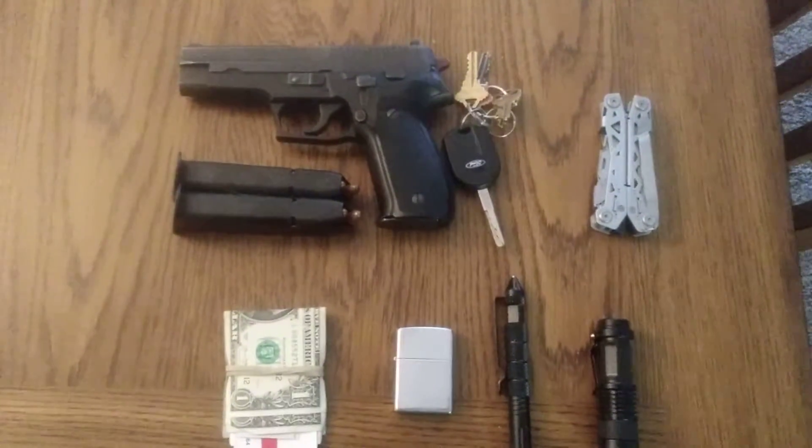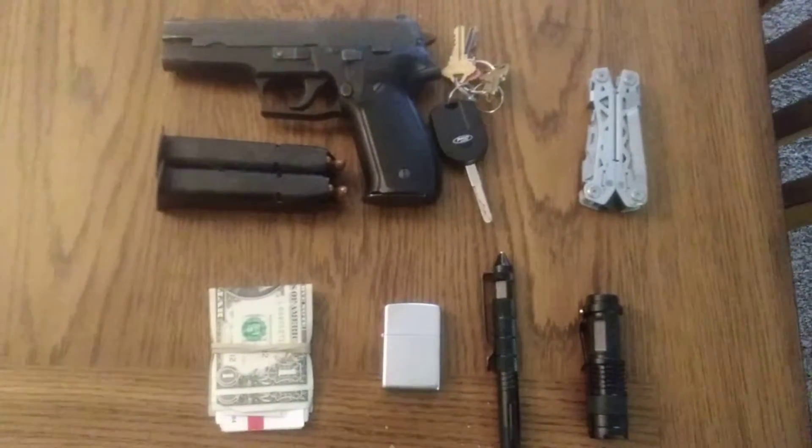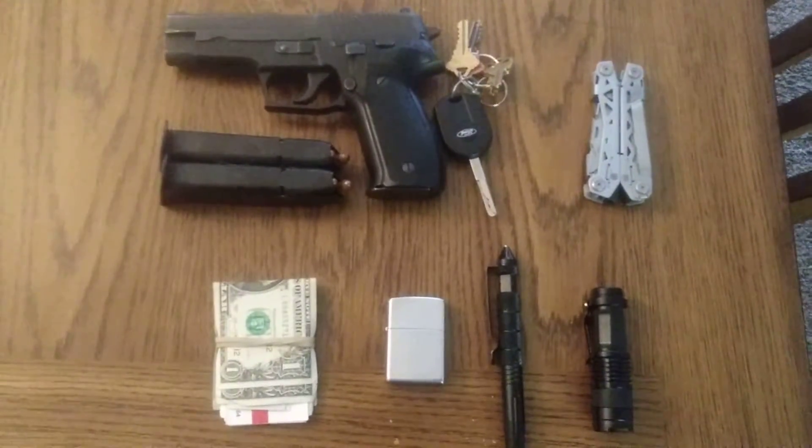Hey gang, this is Gator with Del Rey Survival. I've been away for a little bit but now I'm back. Today I'm doing a quick video of what I carry every day.